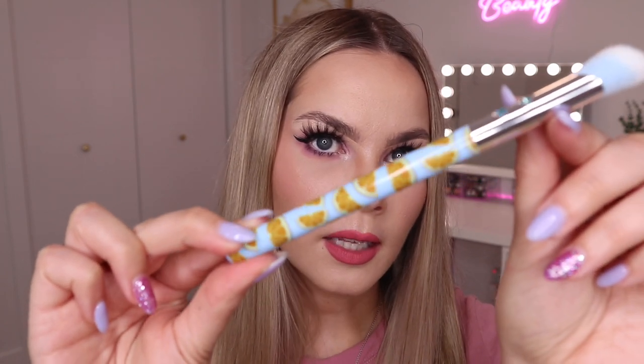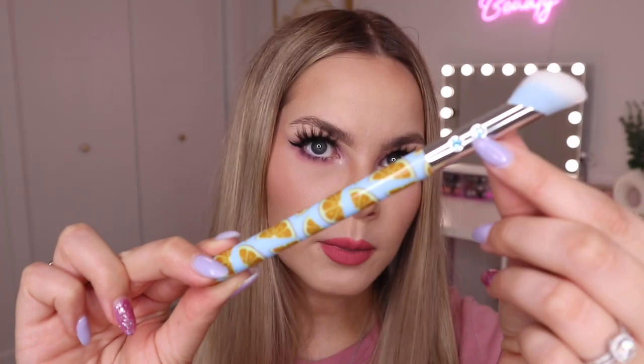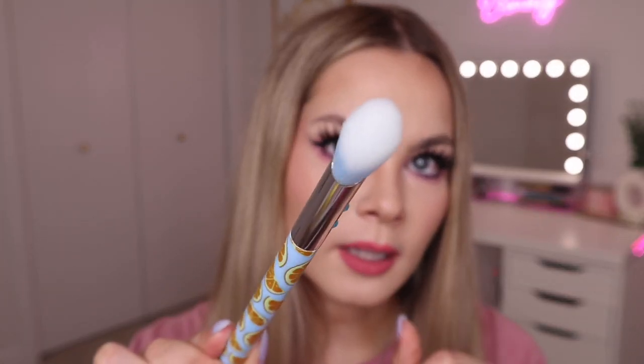Next up we have a concealer brush from the brand SL Miss Glam. We've seen this brand in BoxyCharm and Ipsy a few times now and I think they're actually pretty good quality. This one is really cute and fitting for summertime — it has orange slices on it and some little gems. I feel like this would be a really good brush for getting right underneath the eye. I've been meaning to get a brush like this because I only have flat concealer brushes and this would probably work better under the eye.